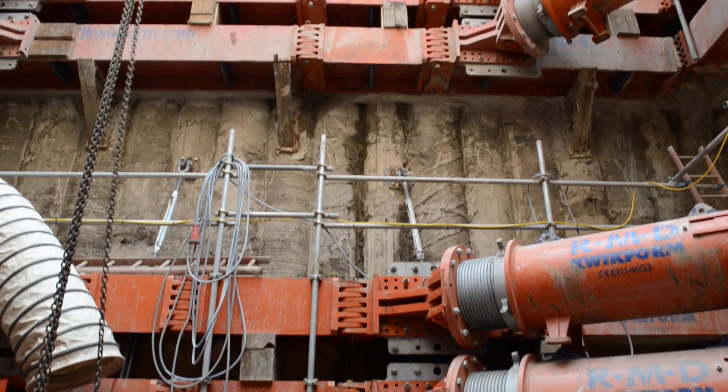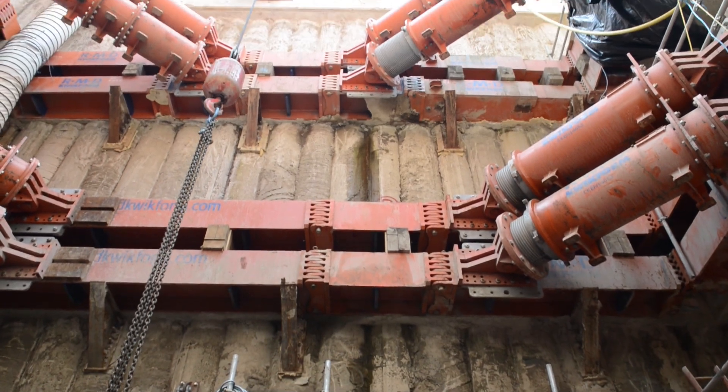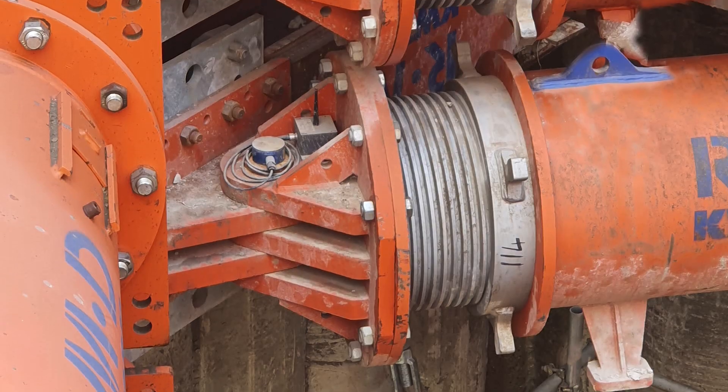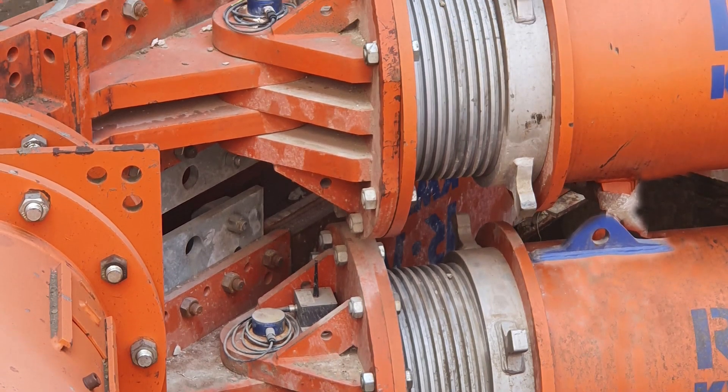The stiff prop supports the perimeter secant pile wall which keeps the River Thames from the excavation. Also important on this project was the ability to monitor the axial loads in the props in real time using RMD Quickform E-PIN technology.